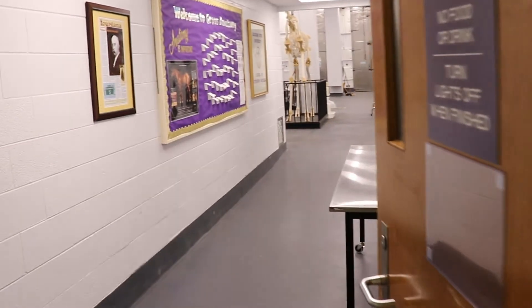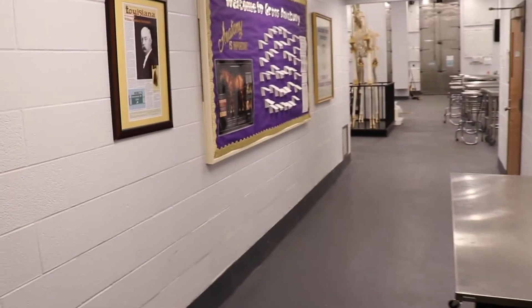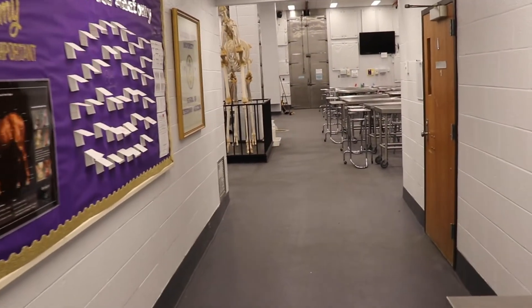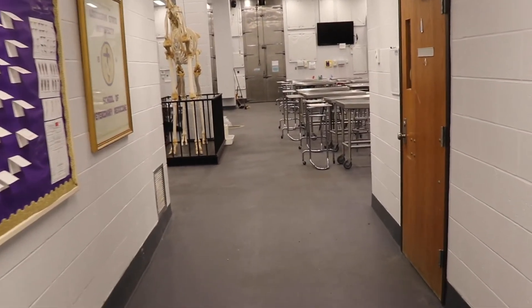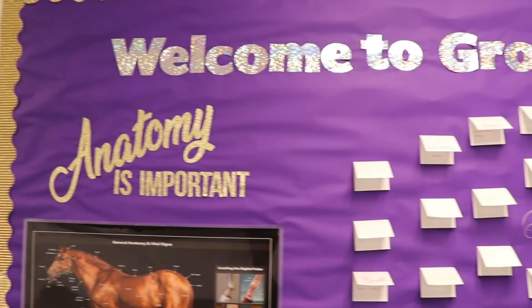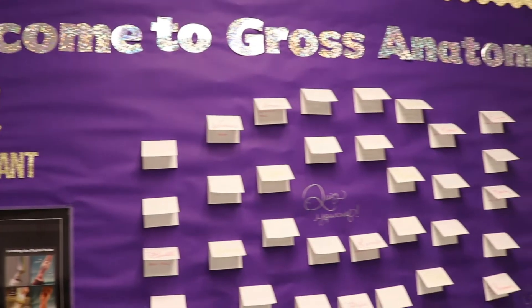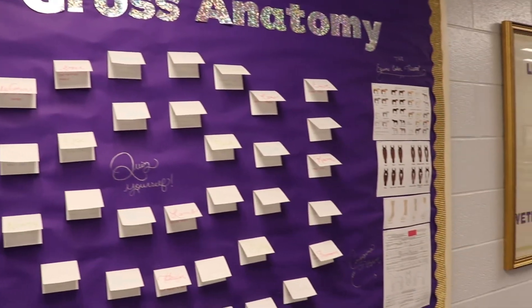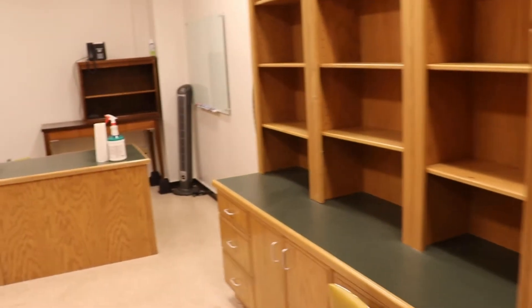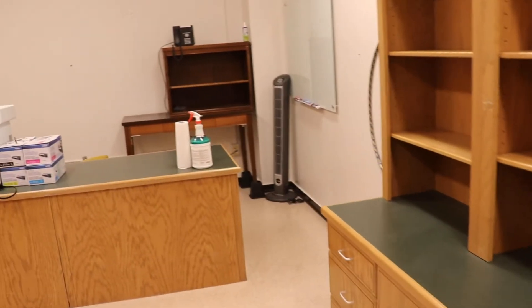Welcome to the LSU School of Veterinary Medicine's Gross Anatomy Lab. This is the office reserved for the incoming faculty member.